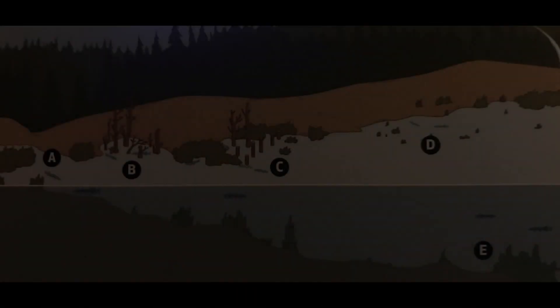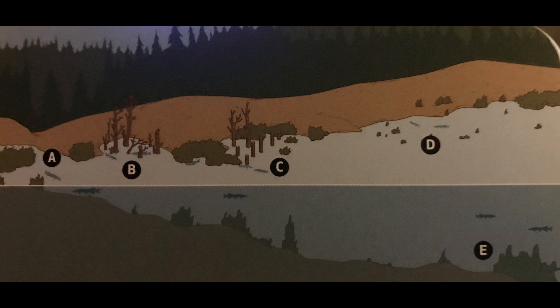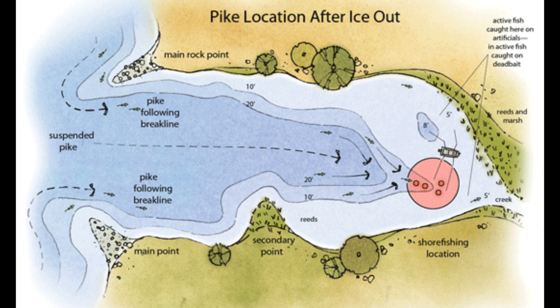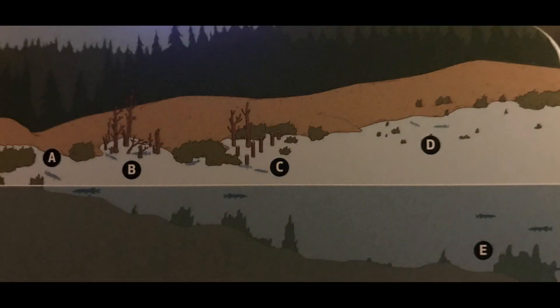For those of you that know me, you know I love to fish for northern pike. I've had awesome experiences up in Canada and I've fished in Michigan, West Virginia, Ohio, and Pennsylvania for northern pike — it's absolutely one of my favorite fish. My goal with this video is to provide you guys with useful information to put you on more trophy northern pike throughout Pennsylvania. The two seasons I'm going to focus on are spring and fall.